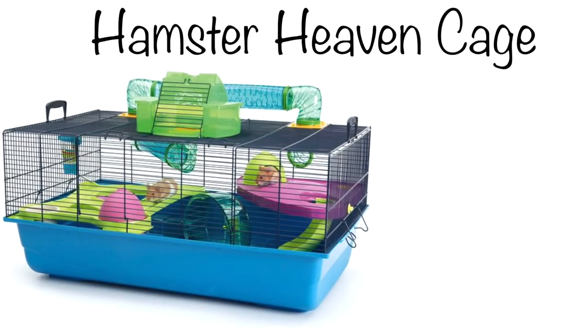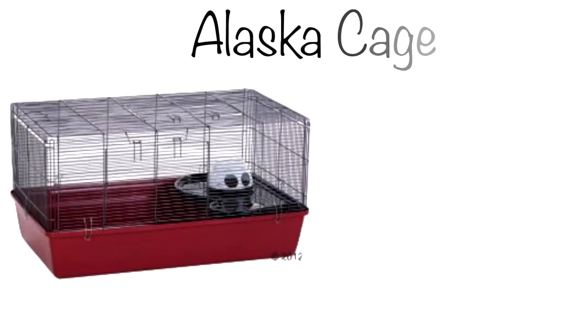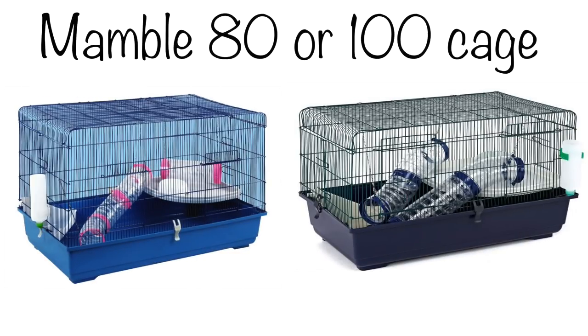Another one is the Hamster Heaven, sold in Europe. This is a good size cage, offers just enough space, has bars for great ventilation, and hamsters can climb. It also has an added level. Another one is the Alaska Cage, available in Europe — great ground space, bars for climbing and good ventilation, an added level for more space, and great for the price. And the Mamble 80 or 100 cage, both sold in Europe — these are actually rat cages but seem suitable for hamsters. However, watch out for the height. I'd suggest hanging different toys from the barred roof so if a hamster were to fall, they wouldn't fall very far and have less chance of hurting themselves. Both offer great ground space, easy cleaning because they're in two parts, and both are worth it for the price.